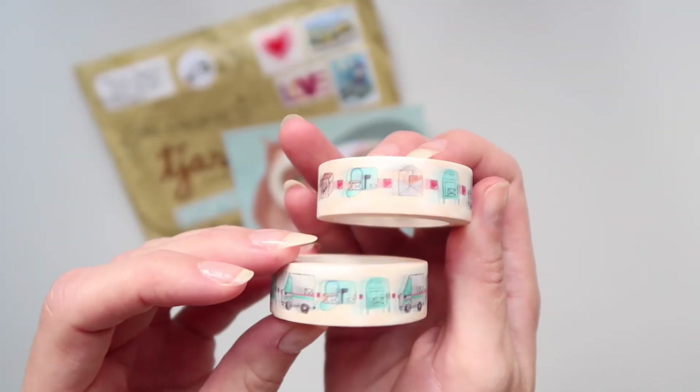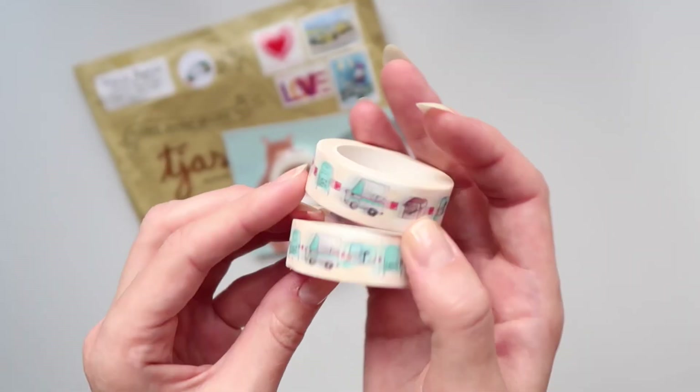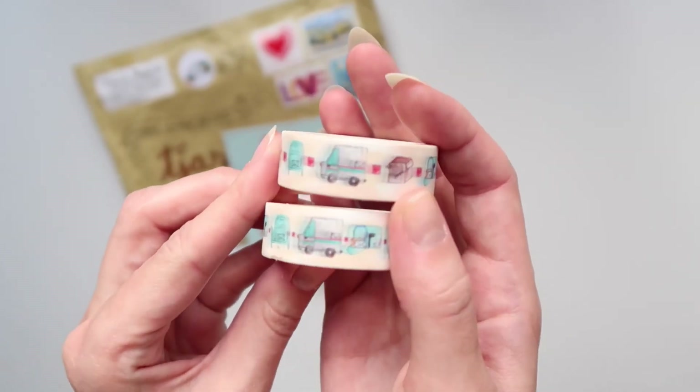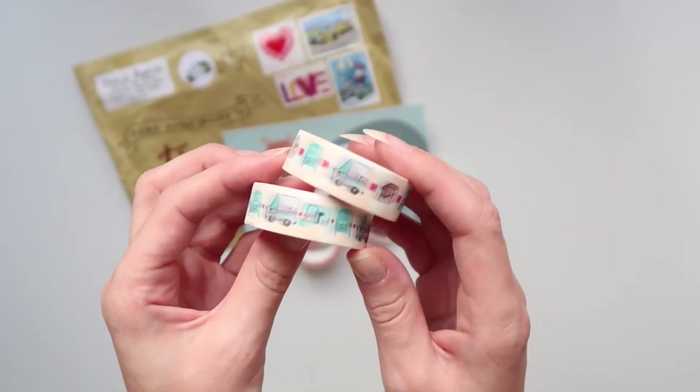These two are both happy mail designs — they are a bit different. I'm going to show you the swatches at the end of the video so you'll be able to see them a bit more clearly, and you'll also see how they come packaged.